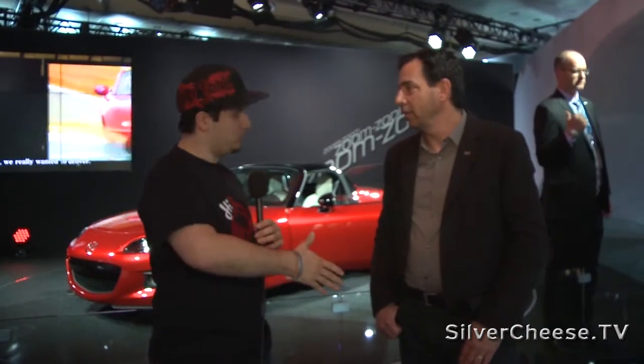What's going on? My name is Mike Gambino and I'm here with Ken Saward from Mazda's Southern California Advanced Design Studio. Good to have you here. It's good to be here.